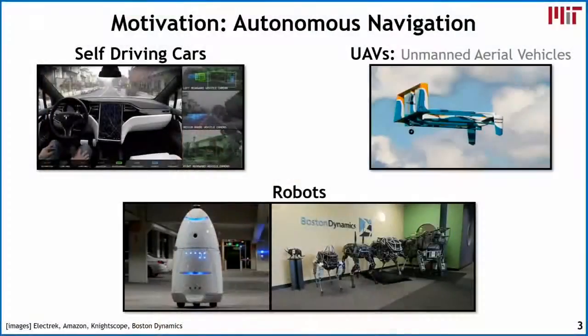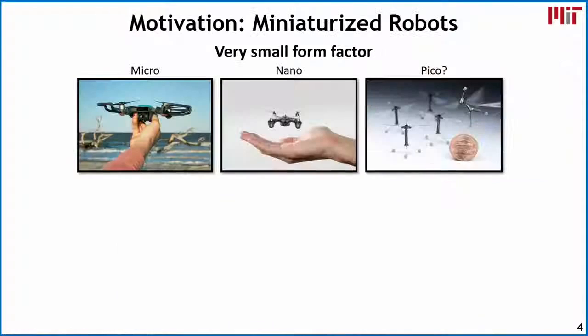Autonomous navigation is becoming increasingly important. Already, there are many self-driving cars being tested on today's roads. Some companies are looking into having autonomous UAVs or drones deliver packages directly to homes. If you've gone to malls recently, you might have seen some robots being used in parking lots. Boston Dynamics is building four-legged robots that can run autonomously, and these robots continue to shrink.